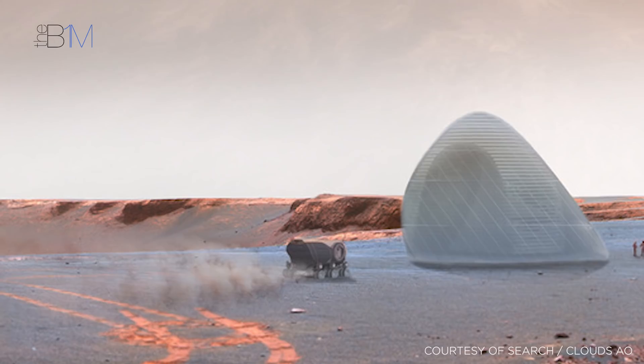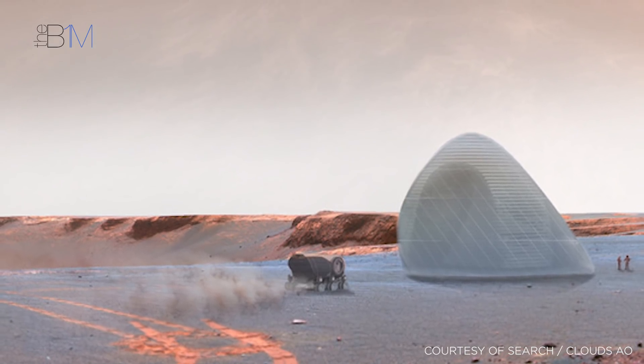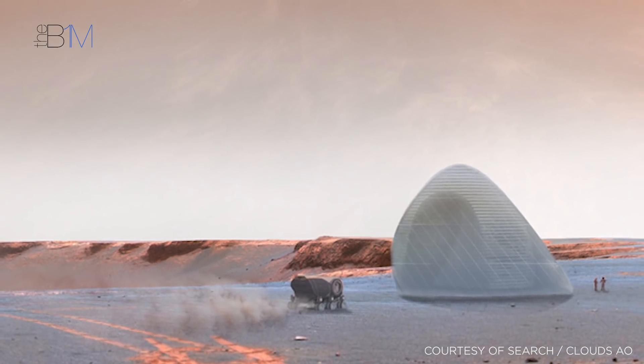Foster & Partners came second in the first phase of NASA's challenge. However, along with fabricator Branch Technology, they won the second phase of the competition, which challenged teams to manufacture actual 3D printed objects using techniques that could be employed on Mars. The third phase of the challenge, which is currently under development, will focus on fabrication of complete habitats, so we could see full-scale prototypes in the near future.